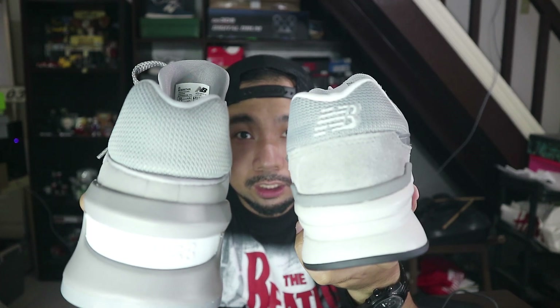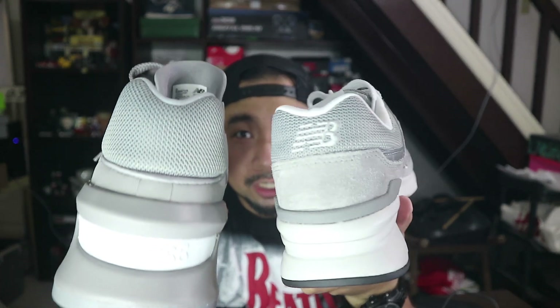Inside the sneaker, 997H has white sock liner while this one comes in gray. This one has gray insole, this one has white outsole. At mas malaki ang text ng 997S than yung 997H. On the back of the sneaker, the 997H features New Balance or NB print — embroidered stitching dito sa likod. While this one remains clean and just comes with that mesh.